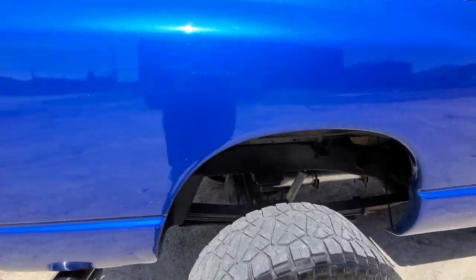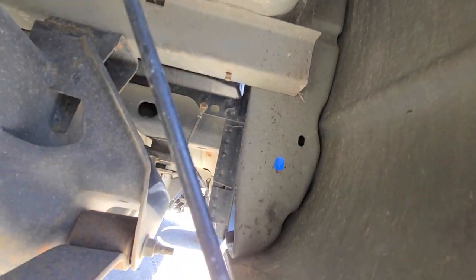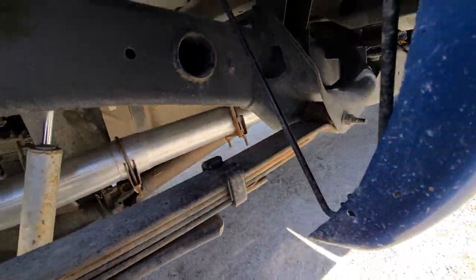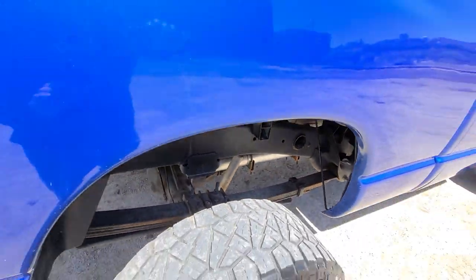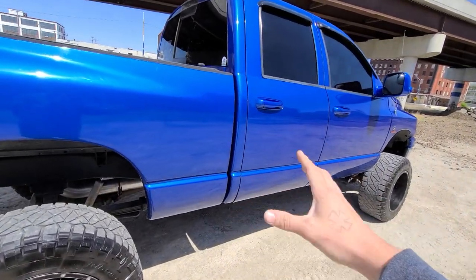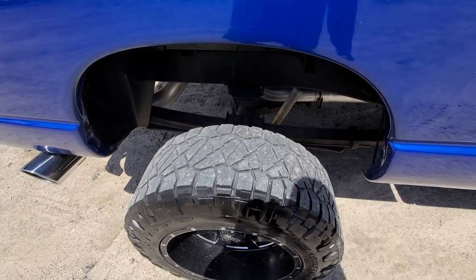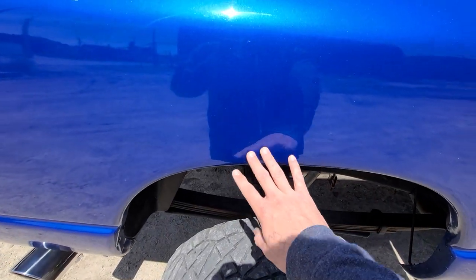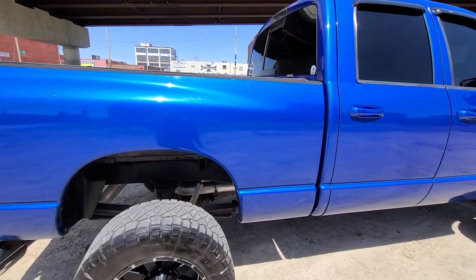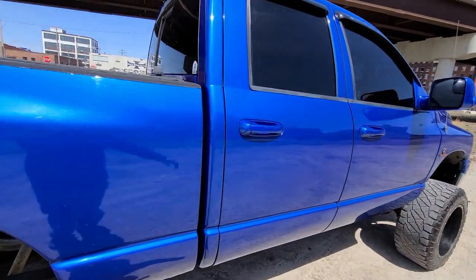Look at this frame — look at that thing. That exhaust is actually brand new; I think we put the new exhaust on when we got it — the other one was just muffler-deleted, so we put a full turbo-back down pipe and all. No rust on the bed — flawless. Look at that paint shine. This truck is electron blue and it is sick in the sun.